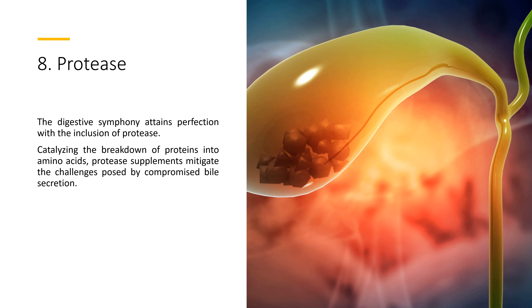8. Protease. The digestive symphony attains perfection with the inclusion of protease. Catalyzing the breakdown of proteins into amino acids, protease supplements mitigate the challenges posed by compromised bile secretion.